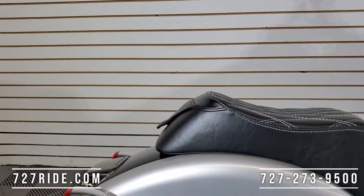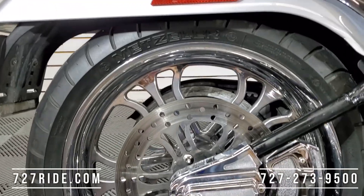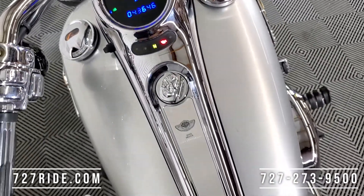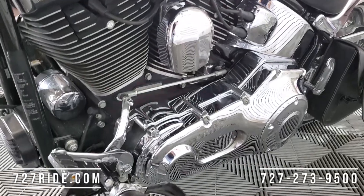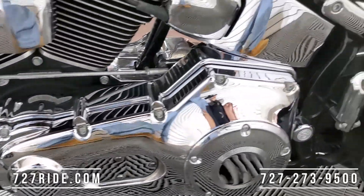Look out for the chrome — holy moly. There's chrome fender struts, chrome turn signals, chrome handlebars, switch housings, perches, triple trees, forks, inner and outer primary, derby. Just let the camera do most of our talking here. The rotors on this thing are $375 a piece.